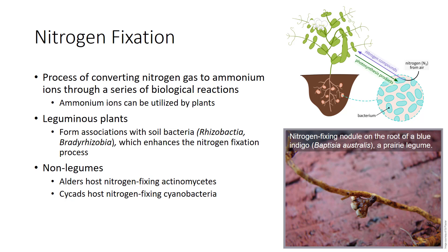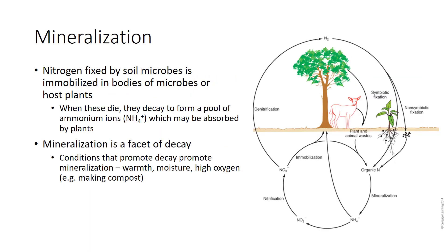Many non-legume plants, such as alders, host nitrogen-fixing actinomycetes of the genus Frankia, and cycads—often used as indoor foliage plants—host nitrogen-fixing cyanobacteria. The nitrogen fixed by soil microbes is immobilized in the bodies of microbes or host plants. When these die, they decay to form a pool of organic nitrogen. The nitrogen is mineralized to ammonium ions, which may be absorbed by plants for growth. Protozoans and other bacteria feeders also excrete ammonium ions as they graze on bacteria.